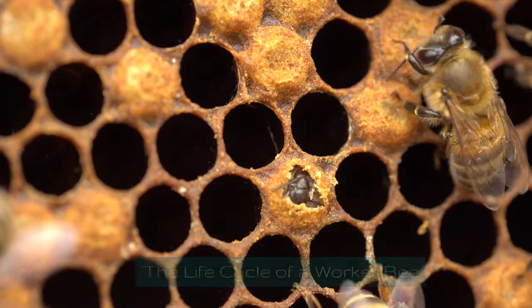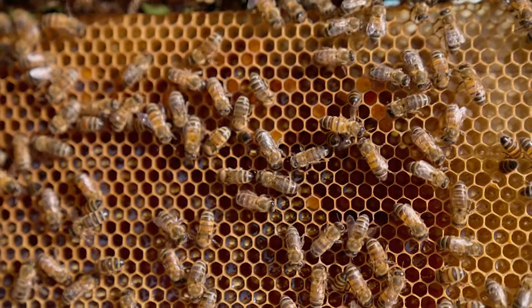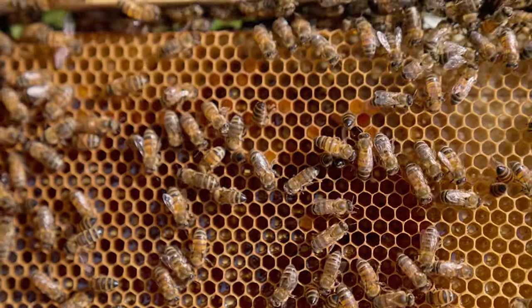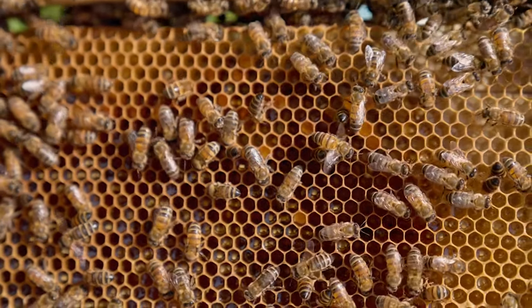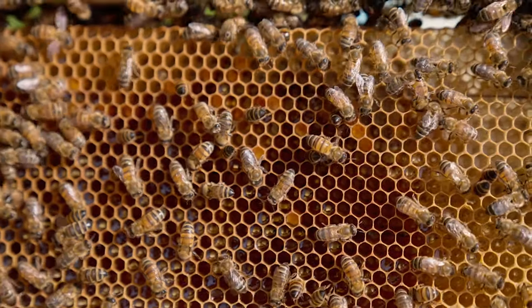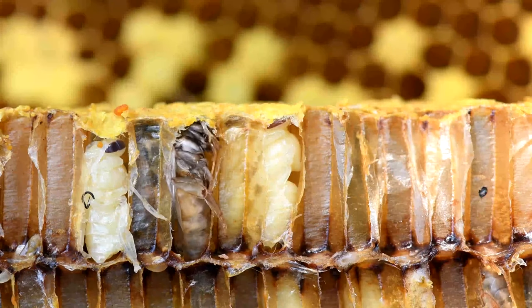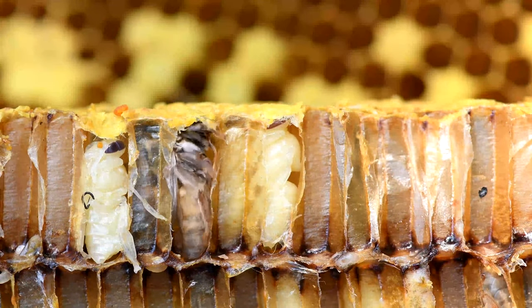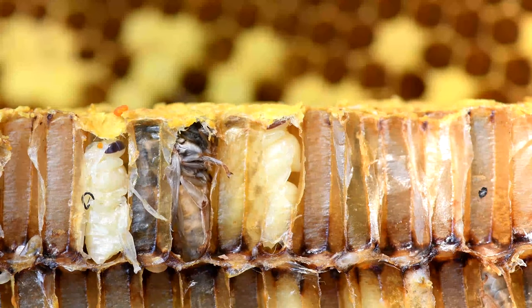The Life Cycle of a Worker Bee. In the cozy confines of the hexagonal wax cells, a saga of metamorphosis unfolds, as worker bees embark on their journey from helpless larvae to the industrious architects of the hive. Each worker bee's life begins as a minuscule egg, meticulously laid by the queen in the geometric cradle of the hive's brood chamber.